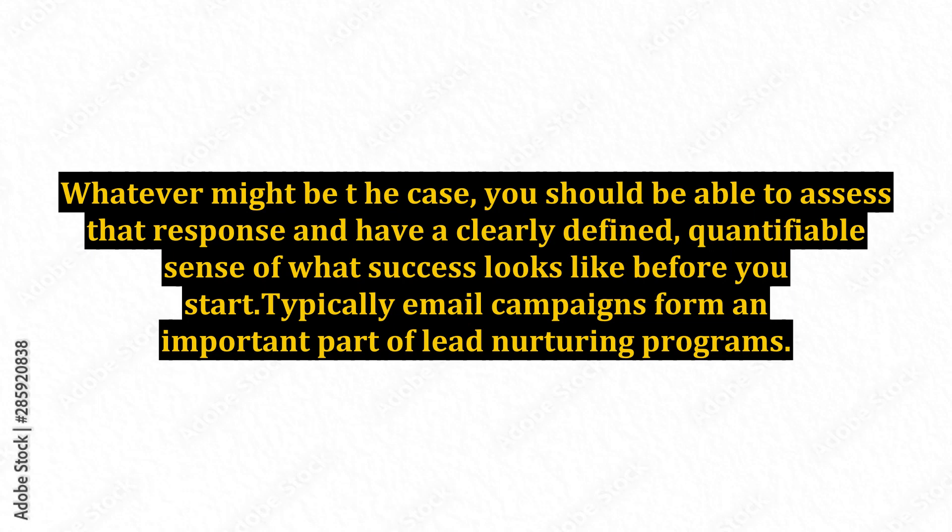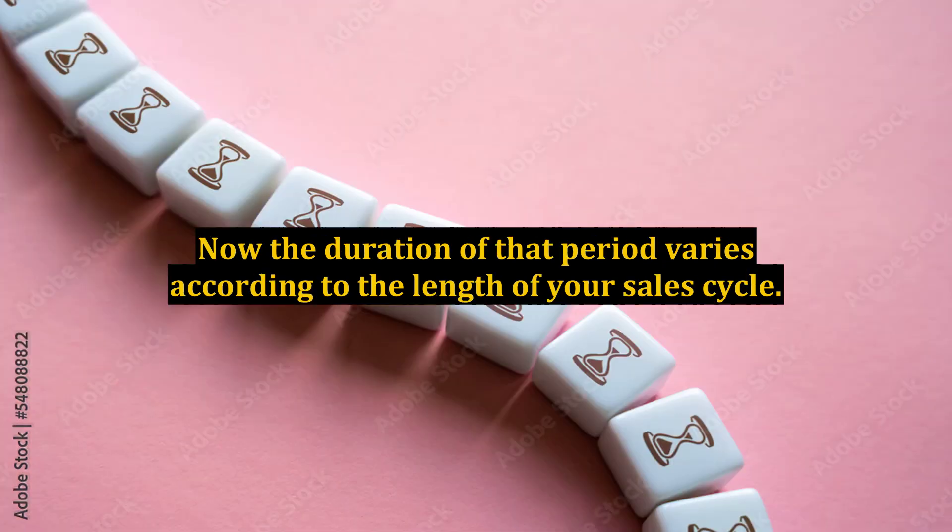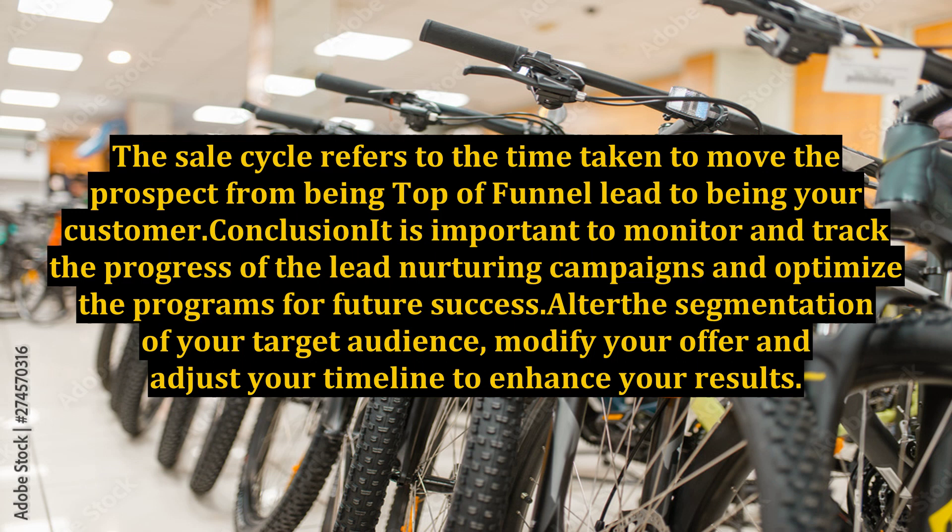Typically, email campaigns form an important part of lead nurturing programs. Generally, you need to send out two or three sequenced emails over a period of time. The duration of that period varies according to the length of your sales cycle, which refers to the time taken to move the prospect from being a top-of-funnel lead to becoming your customer.